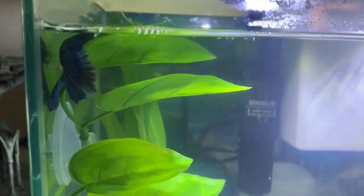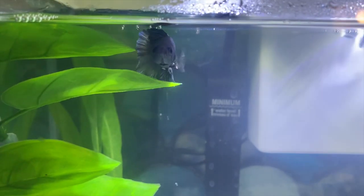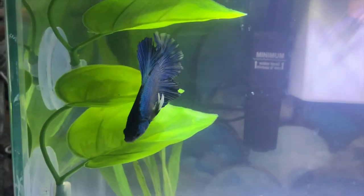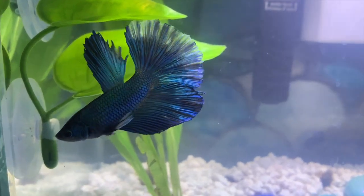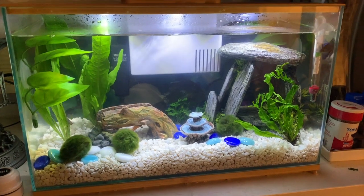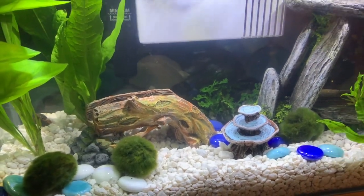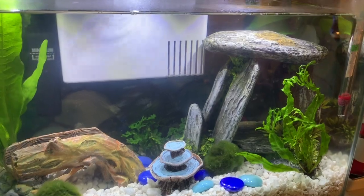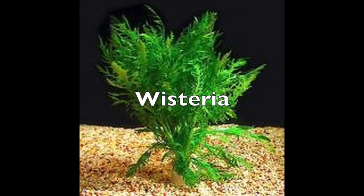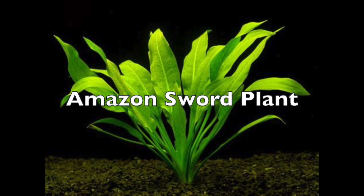The LED lights are great and also help to provide light for the plants. Speaking about plants, betta fish love plants because they give them something to hide in and swim around in — a place to stay when they feel stressed and even sleep in, since some bettas like to sleep on the leaves. I make sure my betta has plenty of live plants such as java fern, wisteria, anubias nana, charis, and amazon sword plant.